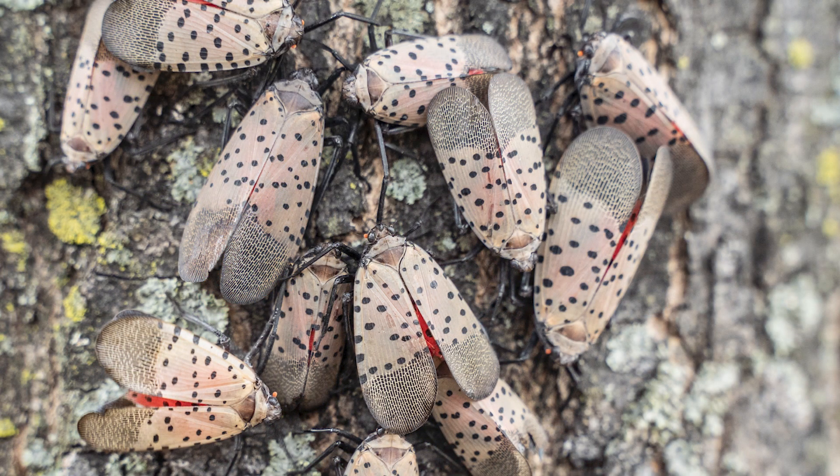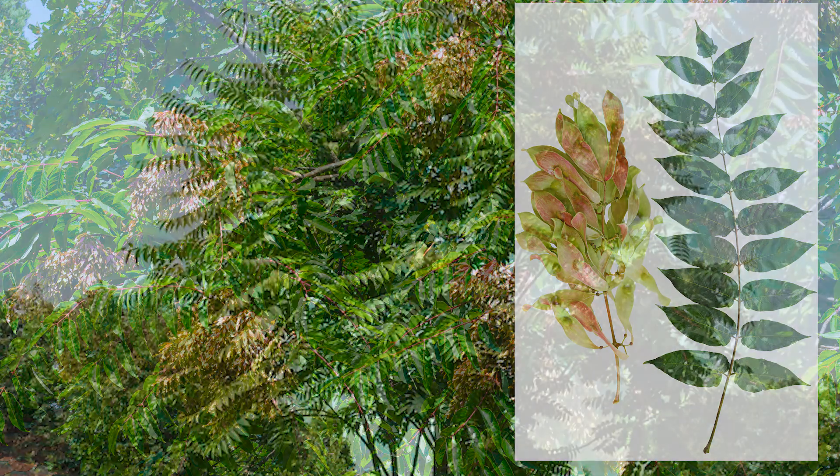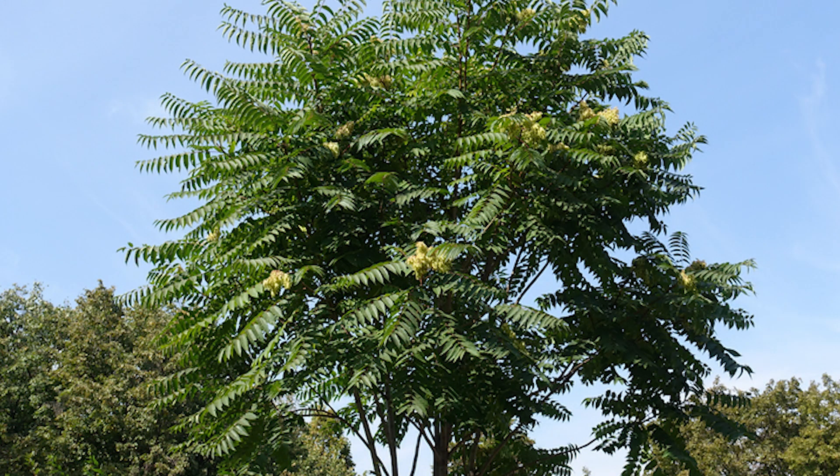The preferred host of the spotted lanternfly is an invasive plant species called tree of heaven. This plant boosts populations of this destructive insect and should be cut down and treated with herbicide.